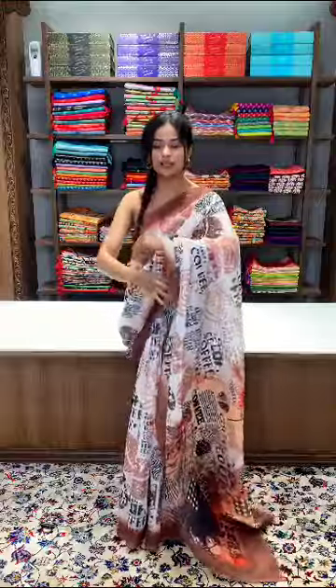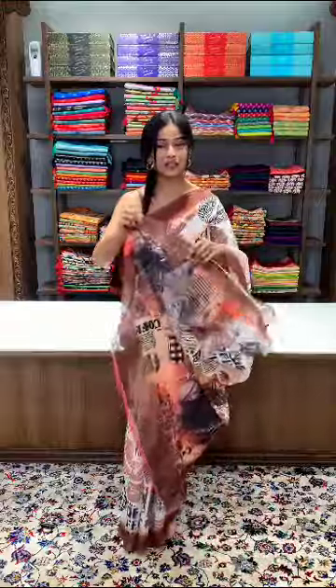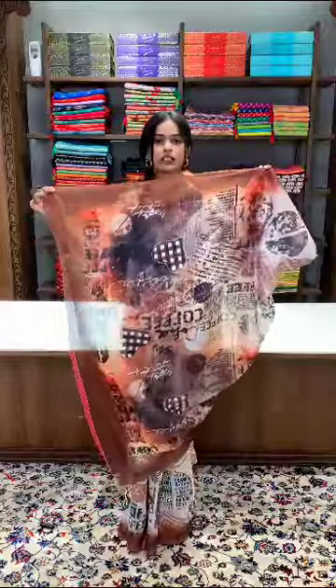Talking about the entire concept of the saree, it is a coffee concept with words and fonts of coffee all over it, along with coffee mugs and coffee cups, making it quite a unique piece.